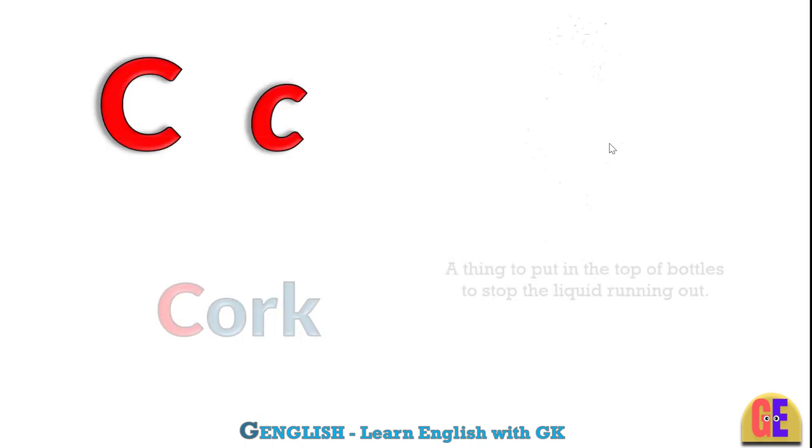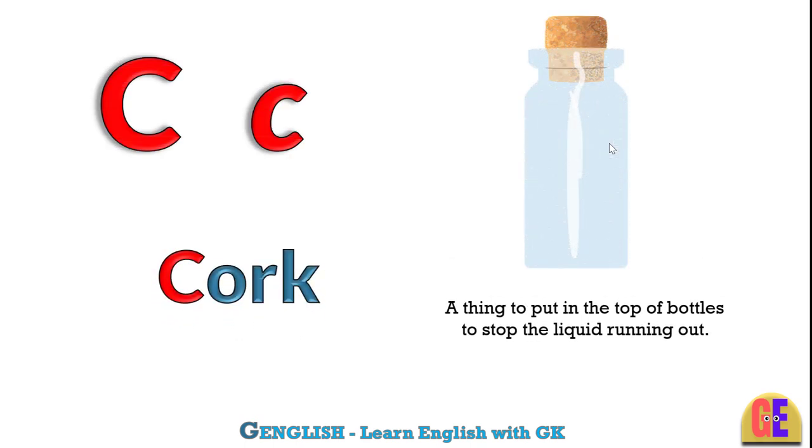Cork. C for cork. A thing to put in the top of bottles to stop the liquid running out.